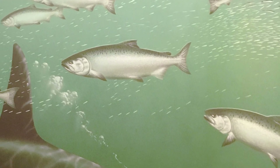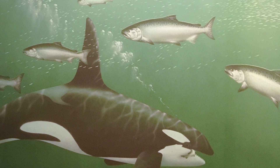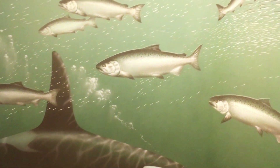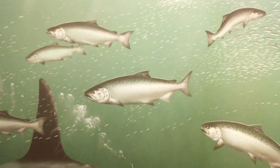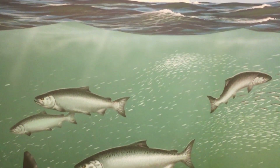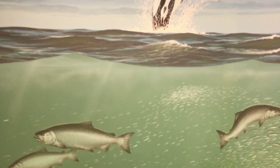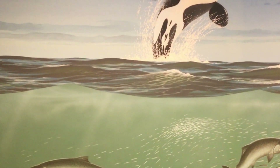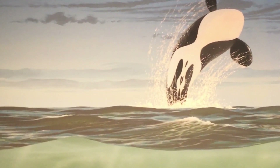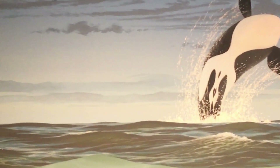Watch out for the killer whales! When they were ready to spawn, they returned to their gravel beds in fresh water — the gravel beds they left behind years ago. Alright, I think I'm ready to go home now. I see some salmon swimming back upstream. Let's follow them.